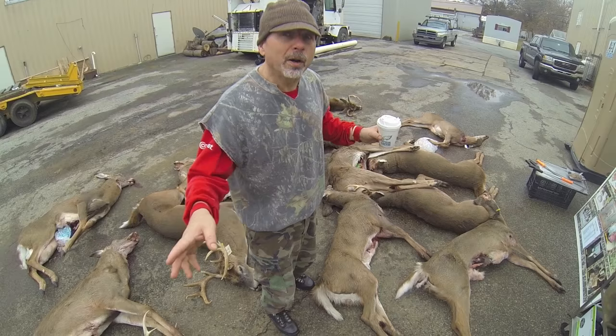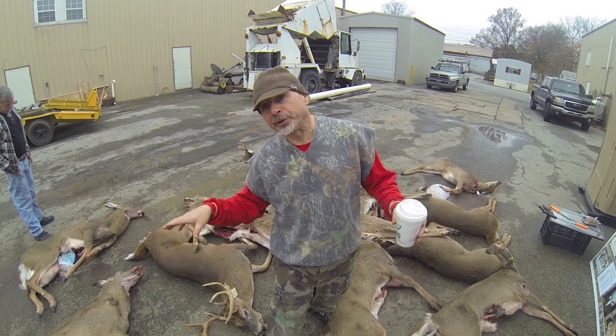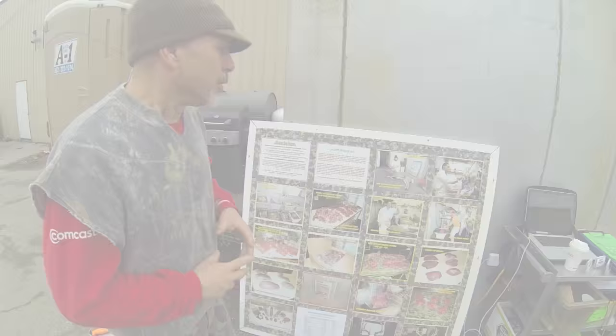Right now in Delaware it is shotgun season, and that's important for several reasons. One reason is you can go into the woods with a gun, if you have a hunting license, and take out a deer in Delaware. The other thing is there's a lot of movement in the deer world — the does are in heat and the bucks are chasing the does. So this is a big time in Delaware where the good chance of getting a deer is very high.